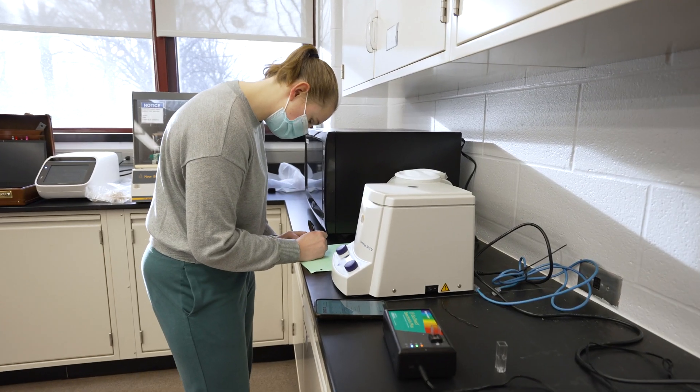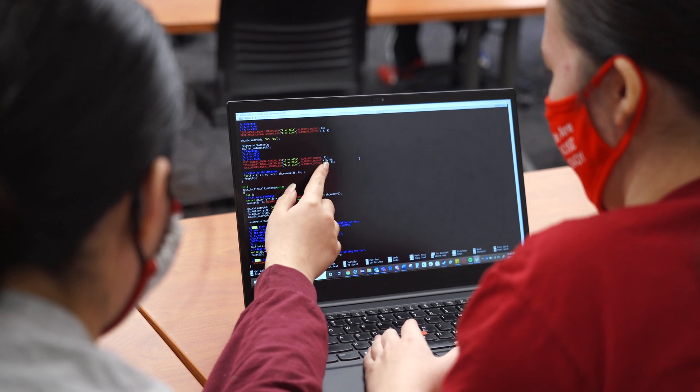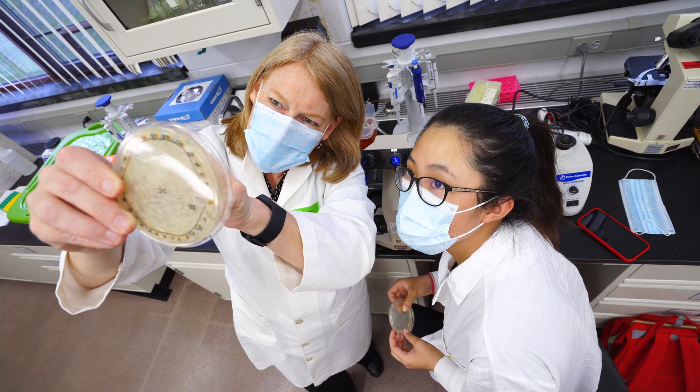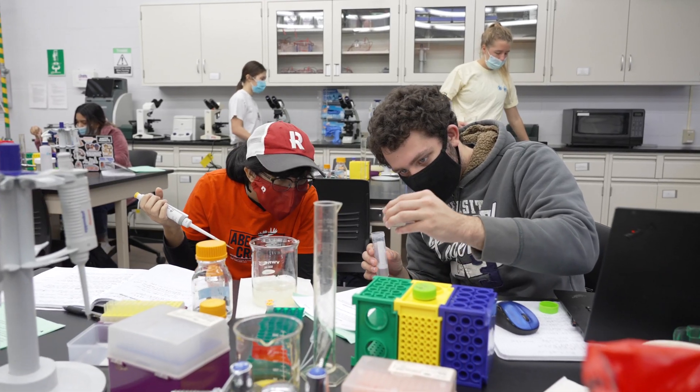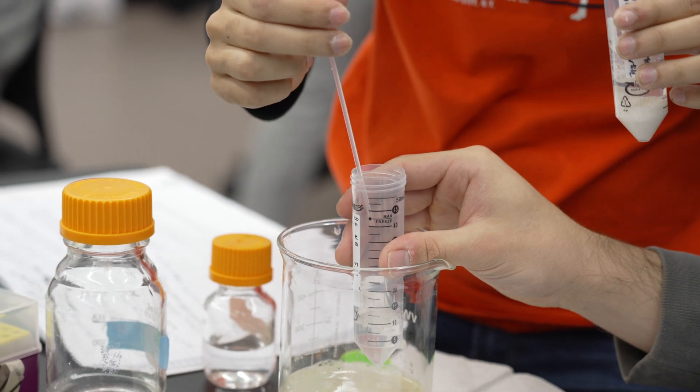Our students take a lot more math. Our students take computer science. All of that helps them engage in the modern science of biology, and we have to use really advanced tools, and we're excited that our curriculum helps our students get those tools.